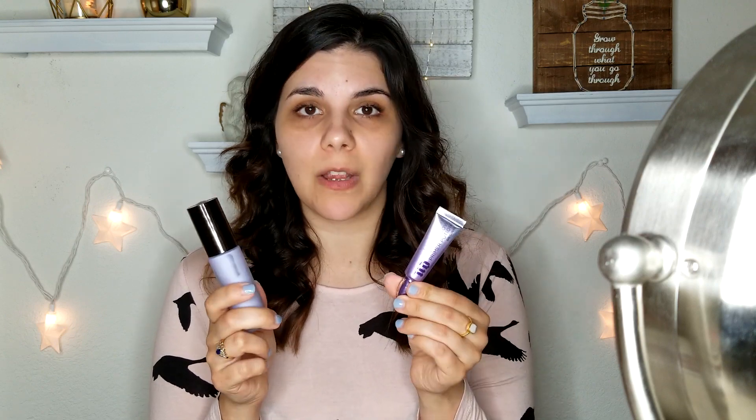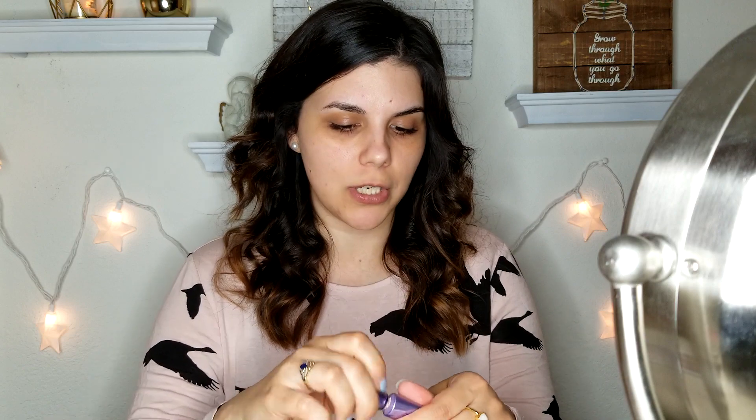Because I'm not sure how pigmented the shadows will be or how much fallout there will be, I'll do my eye makeup first and then my face makeup. I'm going to open everything out of their packaging. The two things I didn't get from Flower Beauty are an eyeshadow primer and a face primer — I recently loaded up on primers and didn't want to add more to my collection. So I'll just prime my eye with my Urban Decay Shadow Potion.